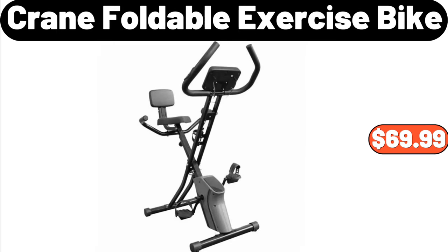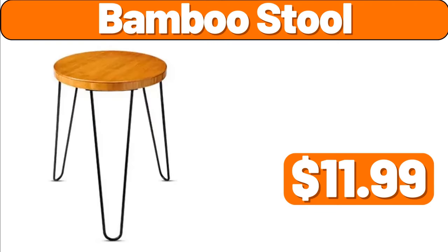Crane Foldable Exercise Bike, $69.99. Bamboo Stool, $11.99.